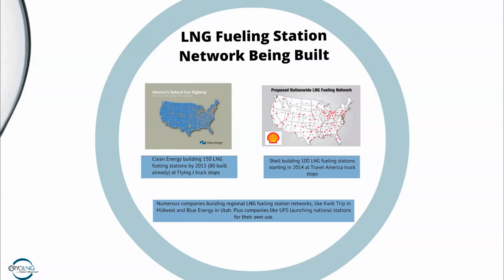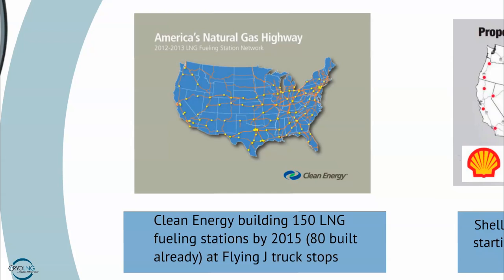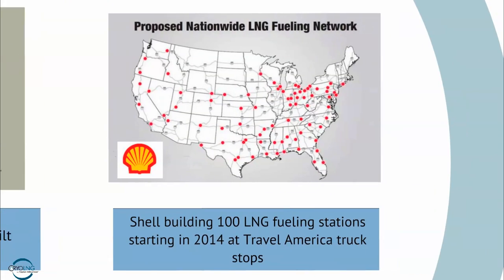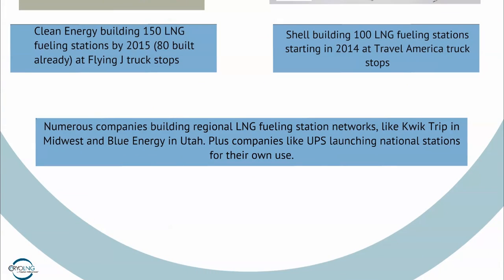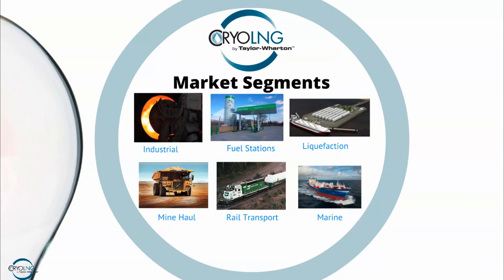There are a number of projects going on to bring natural gas to the consumer. For over-the-road trucks, Clean Energy is building 150 LNG fueling stations at Flying J truck stops across the United States, so you can drive your semi truck from point A to point B on natural gas. Shell is proposing a similar program at Travel America locations — starting next year, building 100 of them. Numerous local companies like QuikTrip, Blue Energy in Utah, and others, as well as UPS, are also launching stations for their own and public use.